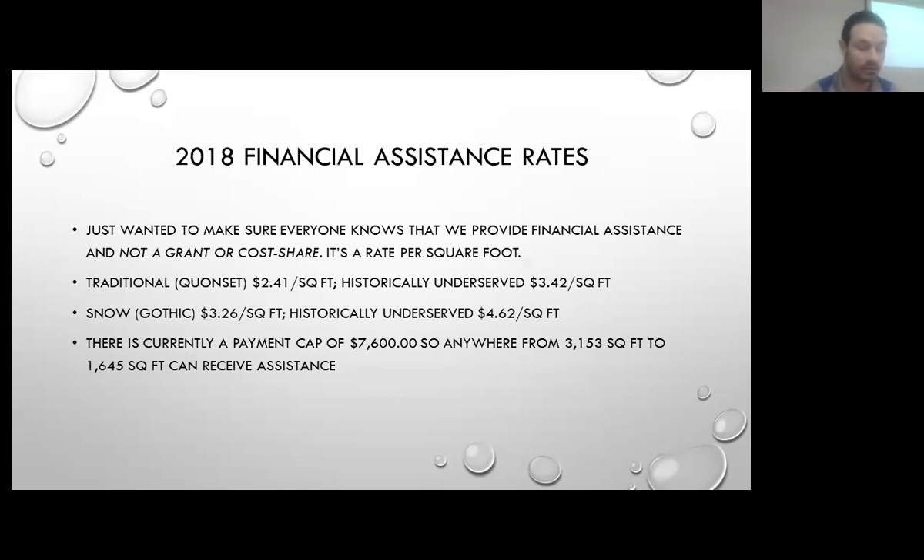The traditional rate right now could be as low as $241 per square foot, or the snow Gothic — which has a peak that can withstand and shed snow much better — is up to $462. We have a payment cap of $7,600. That means we could provide financial assistance on anywhere from 3,153 square feet at the traditional Quonset rate, down to as low as 1,645 square feet where the payment cap would come in.